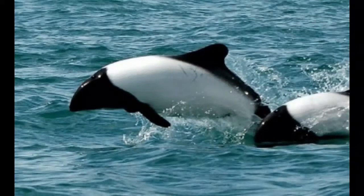Commerson's dolphin is a small animal that can reach 4 to 5 and a half feet in length and 75 to 130 pounds in weight. Females are larger than males. The head, fins, flippers, and rear part of Commerson's dolphin are black, while other parts of the body are white.